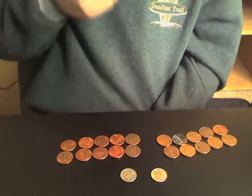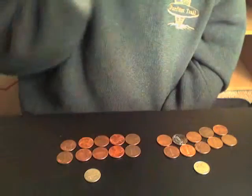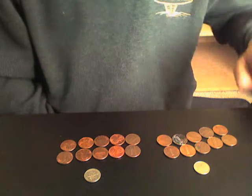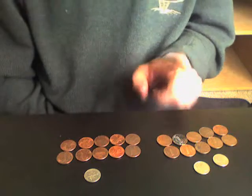So, logically, this group over here is worth a dime, this group over here is worth a dime. Here's where it doesn't work. In all actuality, this group over here by itself is worth two dimes.